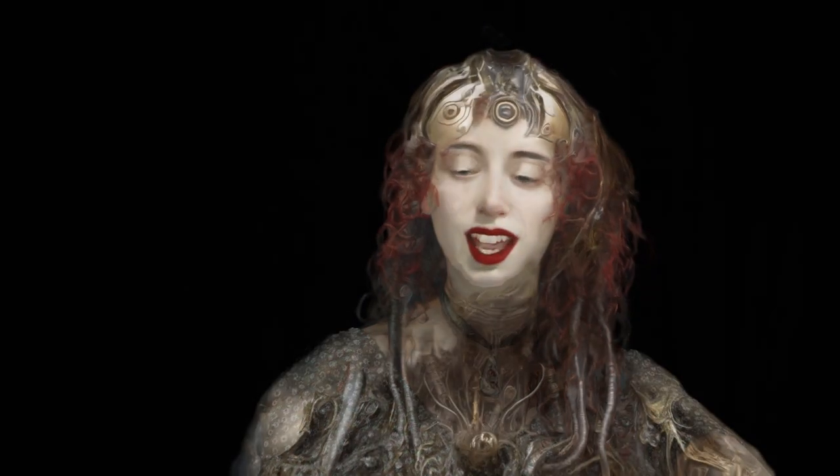My name is Vanessa Rosa. I'm a Brazilian visual artist, and I'm the creator of the Little Martian Sci-Fi Universe.